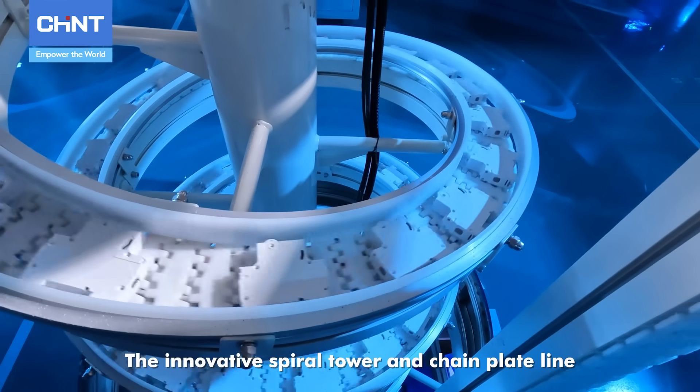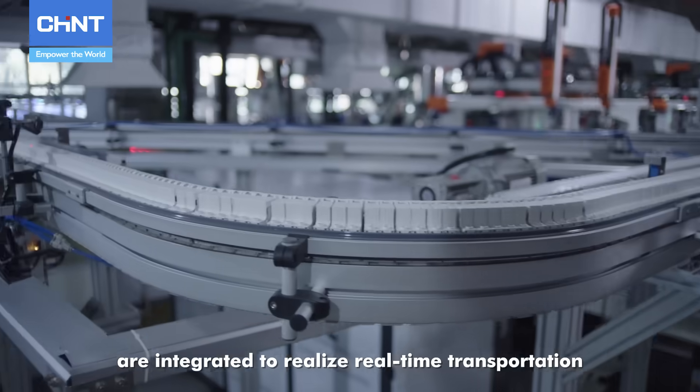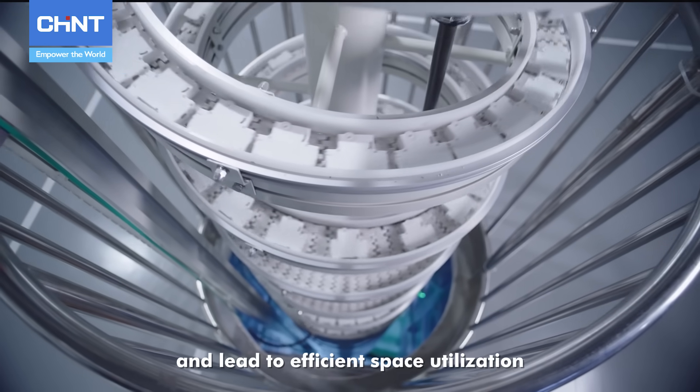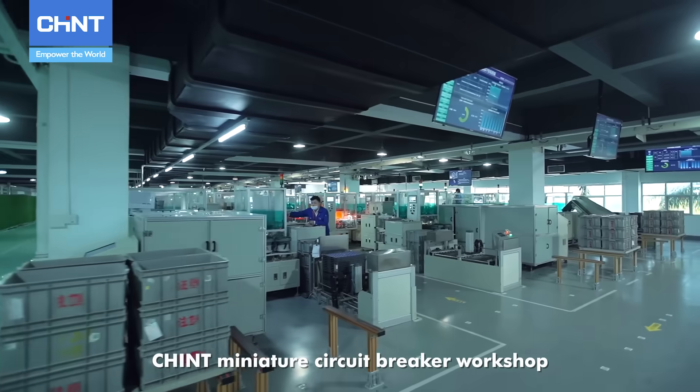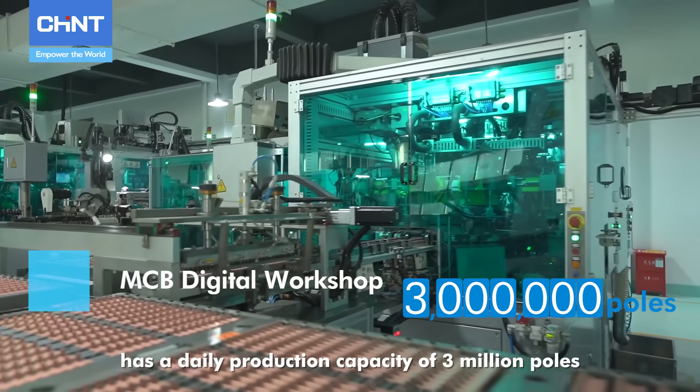The innovative spiral tower and chain plate line are integrated to realize real-time transportation of cross-floor shells, leading to efficient space utilization. Chint Miniature Circuit Breaker Workshop has a daily production capacity of 3 million poles.